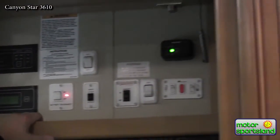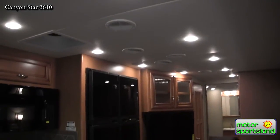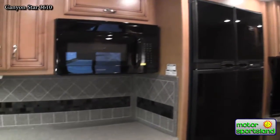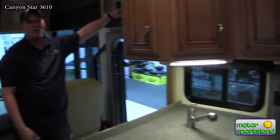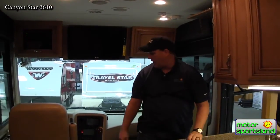There's a Fantastic Fan in the kitchen that can evacuate air out or bring air in when cooking. The coach also has dual 13,500 BTU AC units running on 50-amp service, and the forward unit includes a heat pump as well.